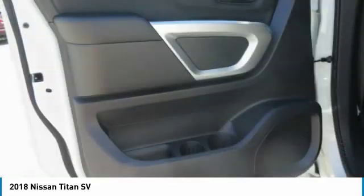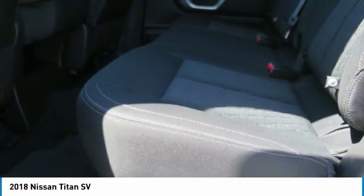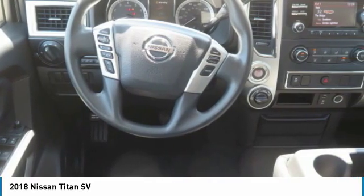Mirror memory, push button start, security system, cruise control. Take this vehicle for a spin and see why so many shoppers are now proud owners.